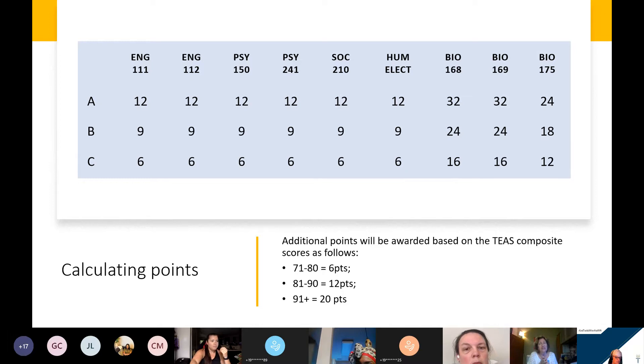When you retake a course, we will use the repeat grade for point award — regardless of what the repeat grade is. So if you have a B in a course and you retake it and make a C, then you have lost points. But if you have a C in a course and you retake it and earn a B, then you have increased your points.